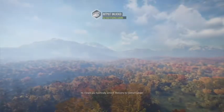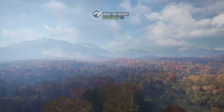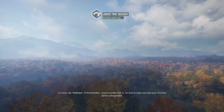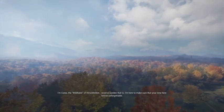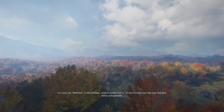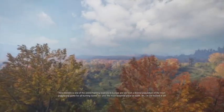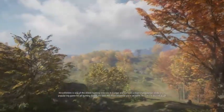Hi, I heard you finally arrived. Welcome to central Europe. I'm Connie, the wild keeper of Hirschfelden Reserve - warden, that is. I'm here to make sure your time here will be unforgettable. Hirschfelden is one of the oldest hunting reserves in Europe and we host a diverse range. It's also the most beautiful place on earth - no, I'm not biased at all.